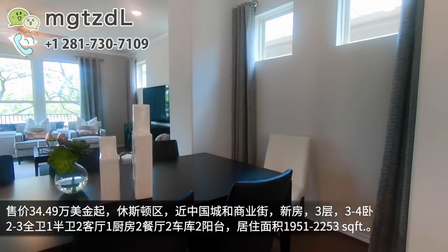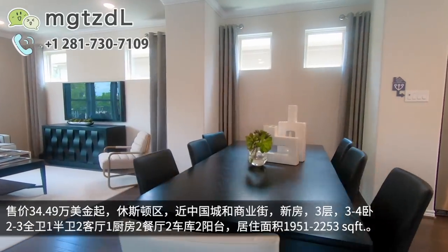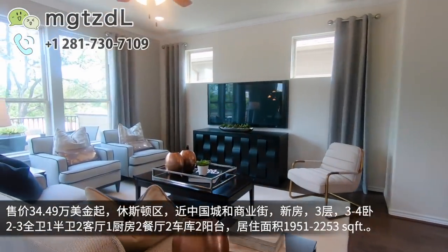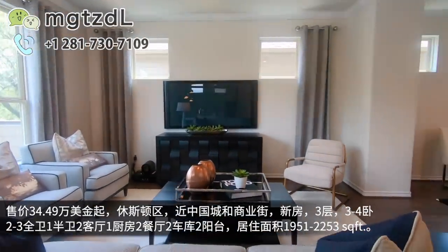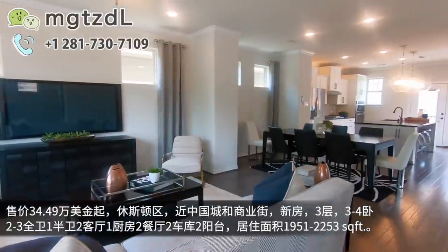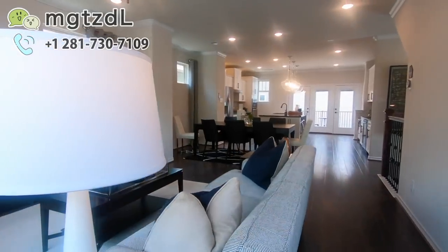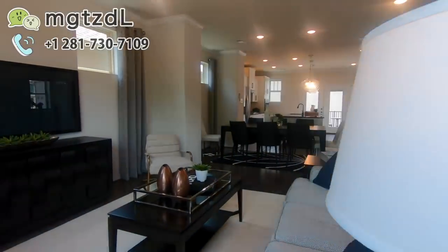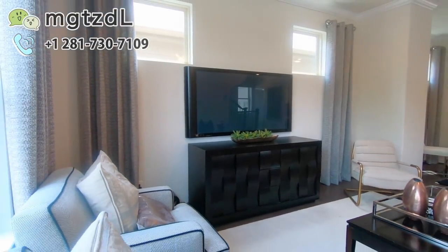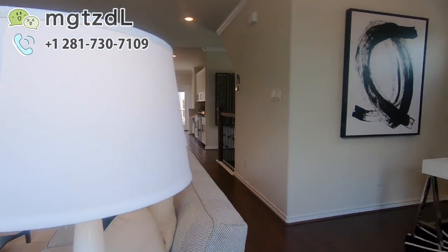在这边就到了主餐厅的位置，还有就是主客厅。这个房子很有意思，刚才厨房那一面有一个小阳台，然后客厅的这一面还设计了一个小阳台。而且这个房子为了采光性更好，三面墙上都有窗户。你看这些小的窗户，所以整个房子的采光是非常好的。